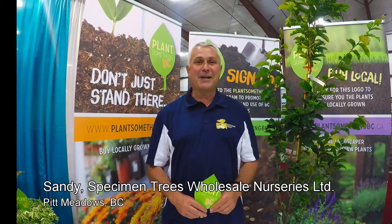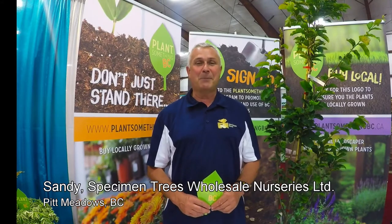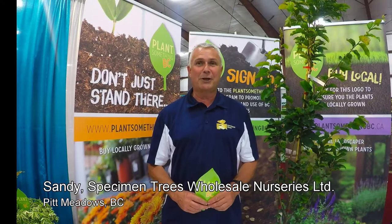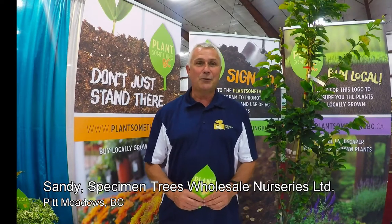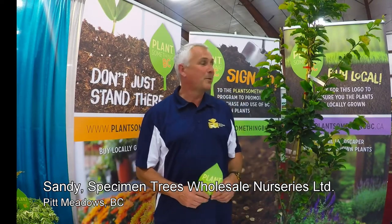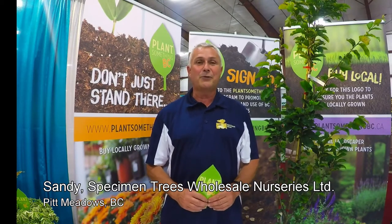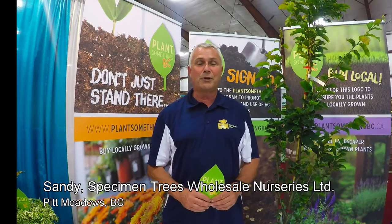Hello, my name is Sandy Haukins. I'm the grower for Specimen Trees Wholesale Nursery in beautiful Pitt Meadows, British Columbia. I would like to present to you Parrotia persica 'Inga's Ruby Daze' — an in-house selection of Persian Ironwood.